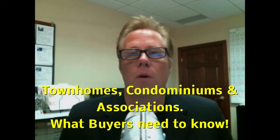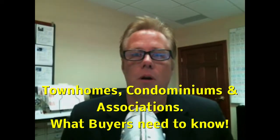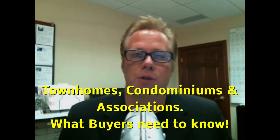Hi, I'm Tom Summers with Diner Realty. Thanks for tuning in. Today I want to talk about associations. Part of my role as a buyer's agent is to help my clients navigate through all of the paperwork and all of the different steps to purchasing a home.